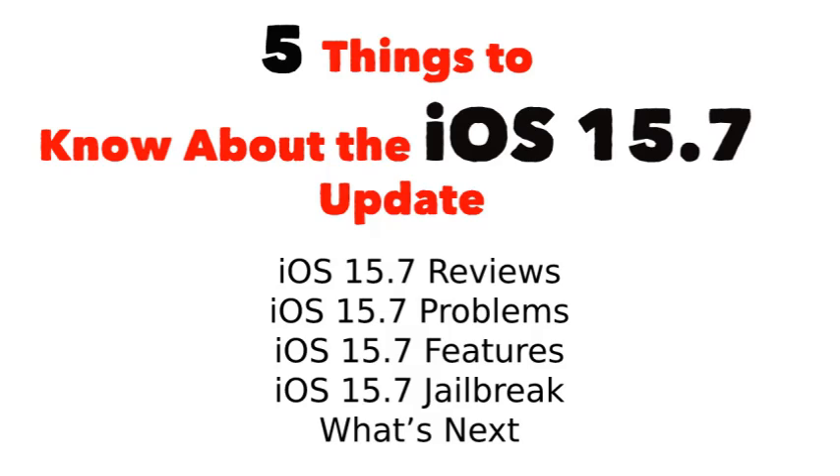Here I will explain iOS 15.7 reviews, problems, features, jailbreak, and what's next. In this walkthrough, we will take you through the iOS 15.7 changes, the software's current performance, iOS 15.7 problems, jailbreak status and more.